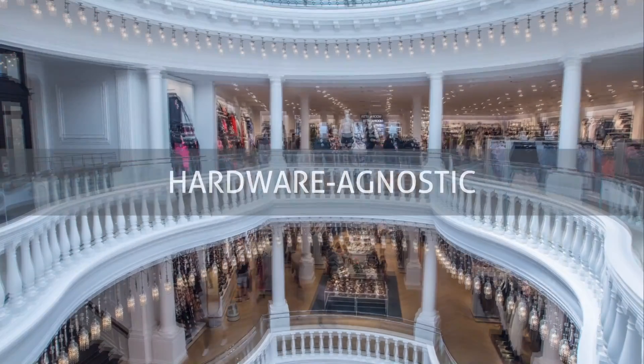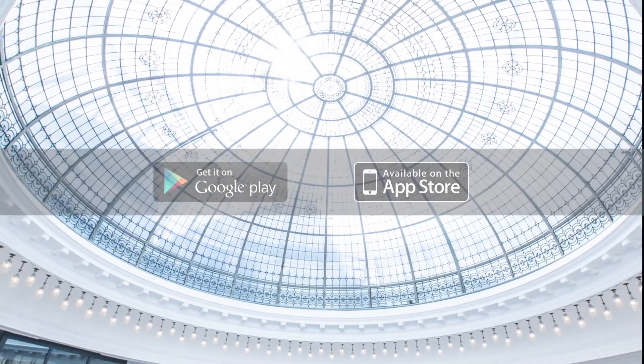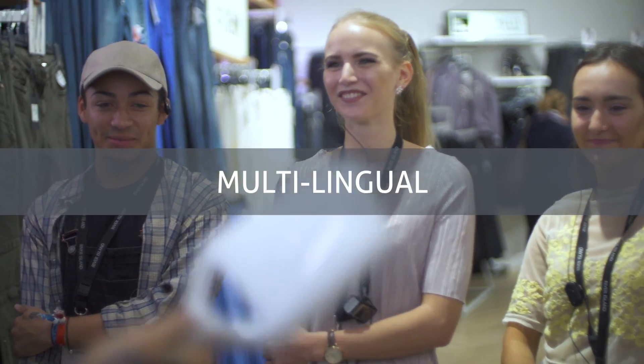You can use the RFID reader of your choice and whichever mobile device and operating system you prefer. New staff members can be trained in a matter of minutes, and everybody can use ID Cloud in their own language.